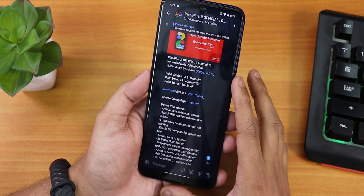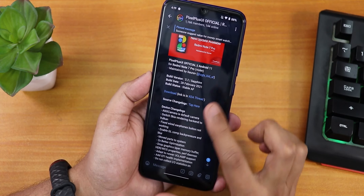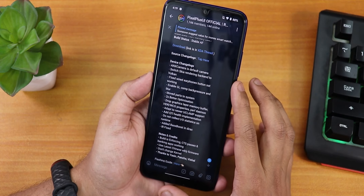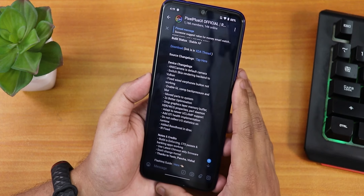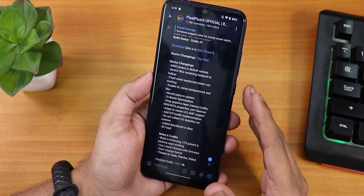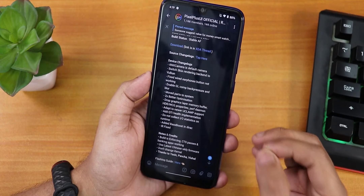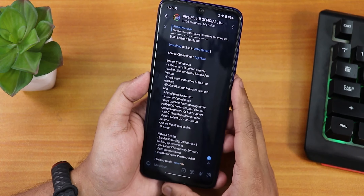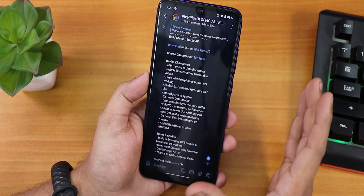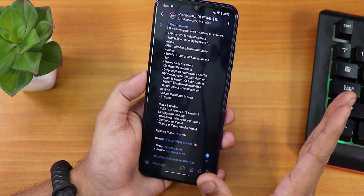The last time I made a video on this was 3.1, and this one is 3.2 Sapphire build. The build status is stable, of course. We have the device changelogs over here, and we have a ton of interesting things on this ROM. If you just want to slap a custom ROM and use it as a daily driver with the basic important features on the Redmi Note 7 Pro, this is gonna be the most perfect ROM as of right now on top of Android 11. I'll link all the download links in the description.